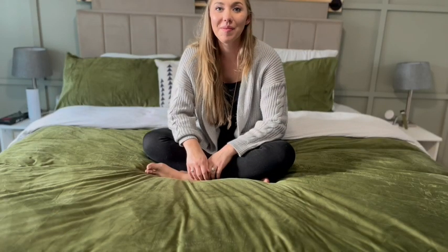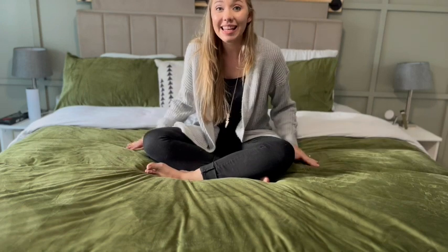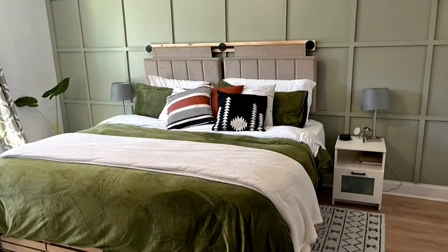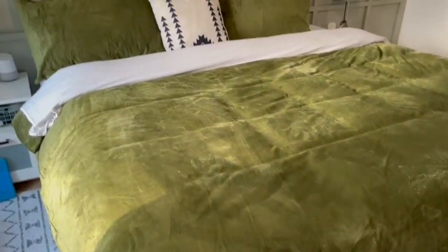Hey, it's Lindsay with WTI. I can't wait to show you this duvet cover. It is from Grasix and it is so pretty. First of all, what I love is this emerald green color. It is so vibrant and just absolutely stunning.